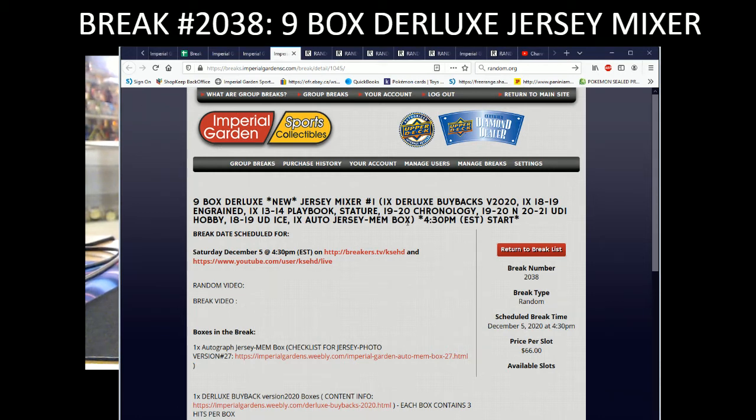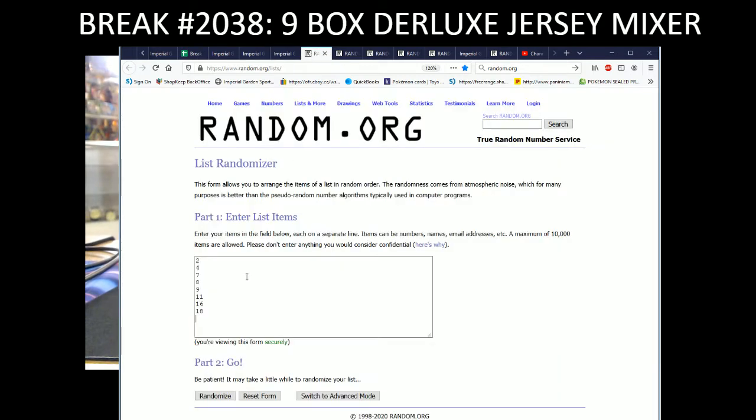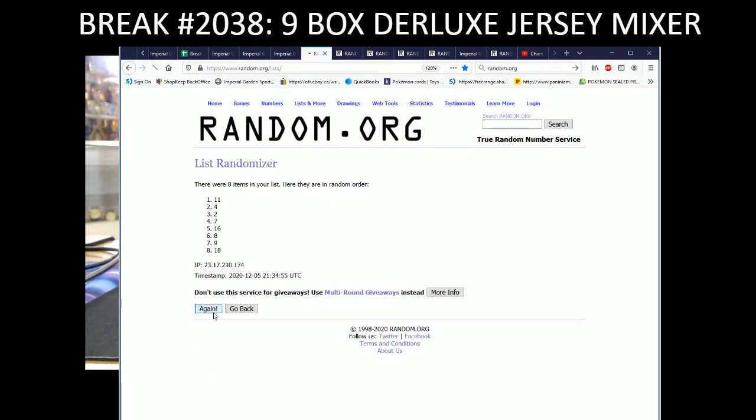Hi everyone and welcome to Imperial Gardens 9 Box Deluxe Jersey Mixer Break number 2038. Before we get started, we're going to do a random to see what jersey number we're going to use for tonight — three times for the jersey and then three times for the buybacks as well.